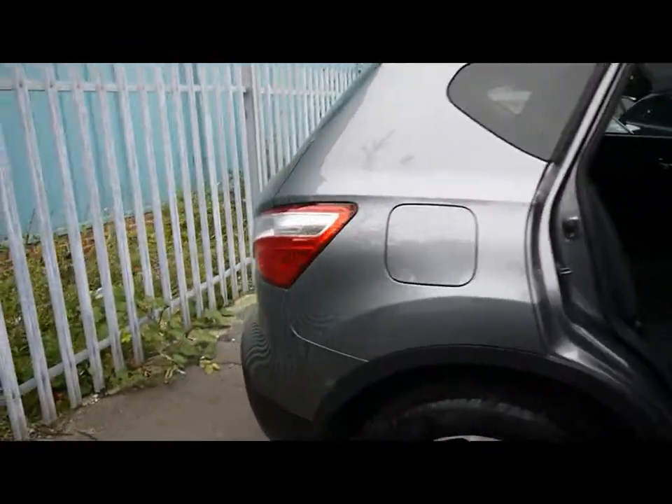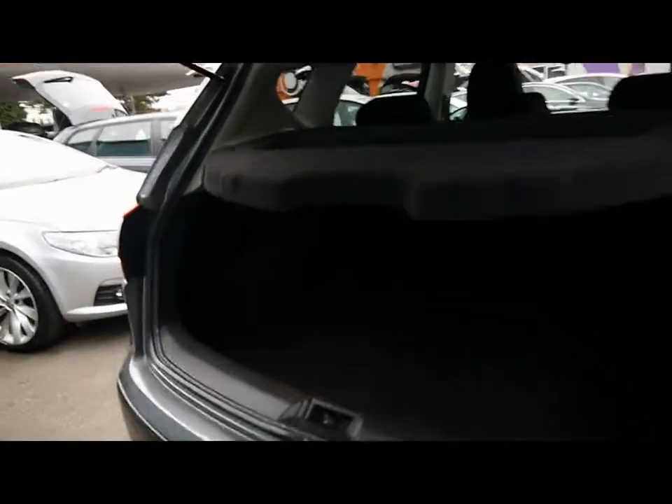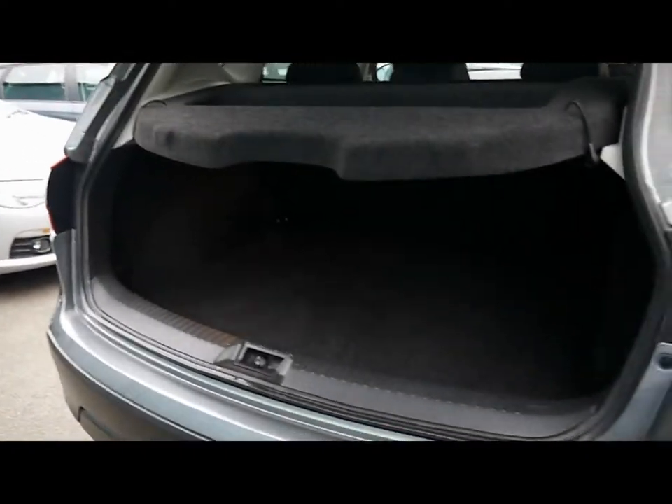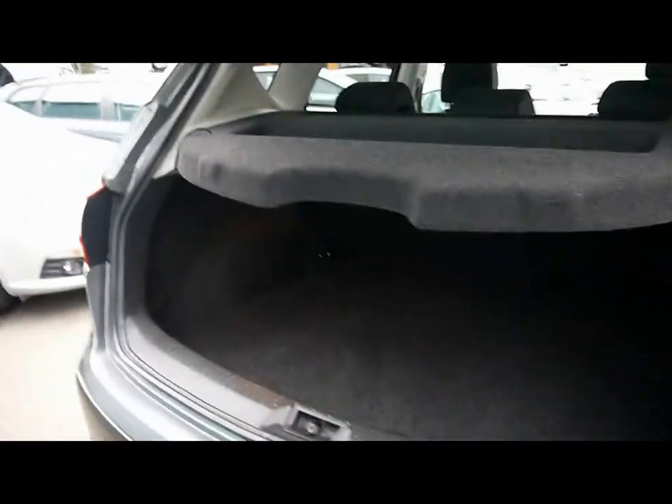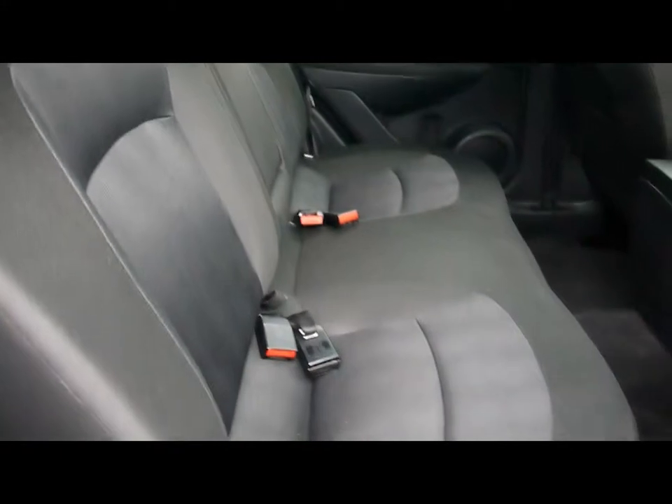Head round to the back and take a look in the boot. Better than you'd expect from a car this size — you get a massive boot. Full black cloth upholstery with ISOFIX child seat supports.